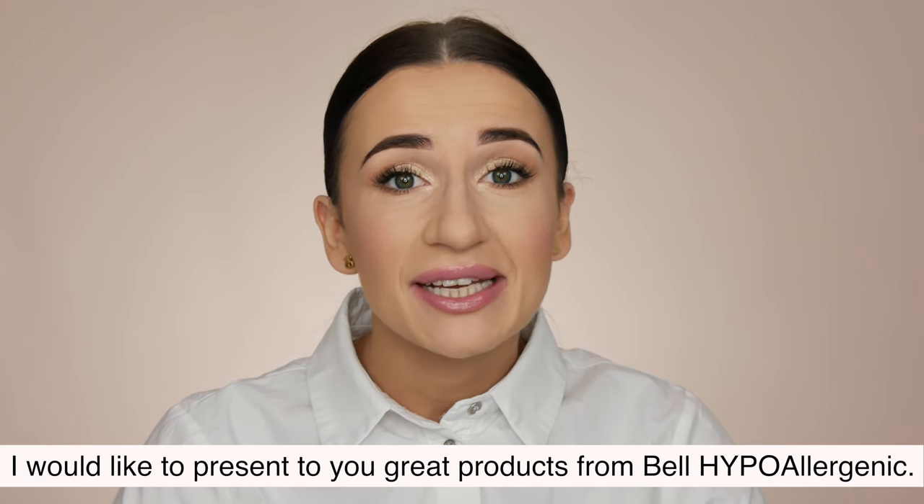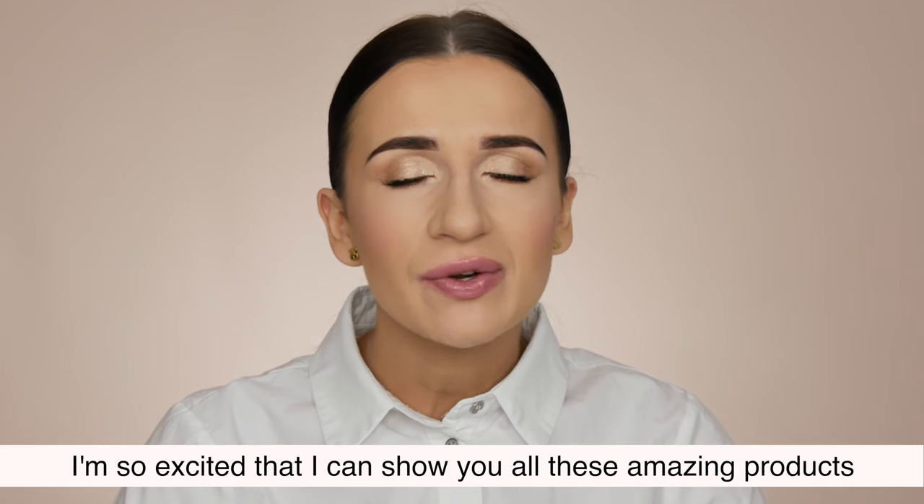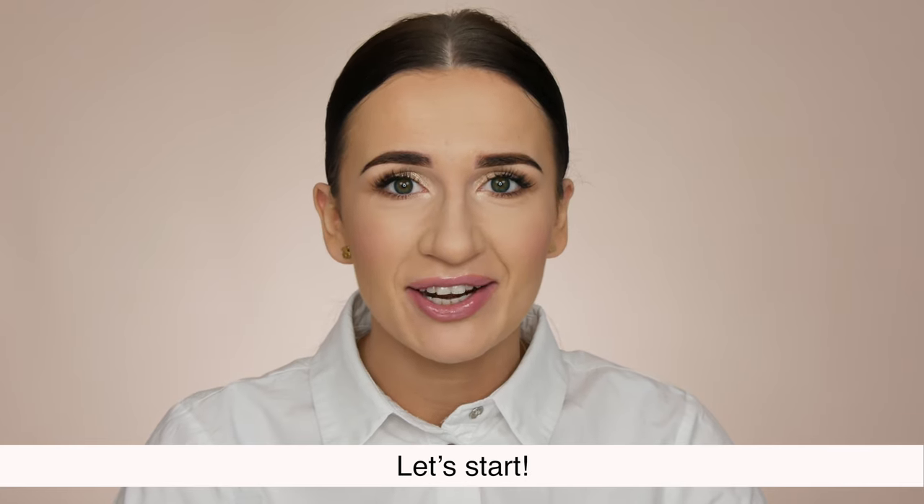Hi guys! I would like to present to you great products from Belle Hypoallergenic. I am so excited that I can show you all these amazing products, which are my favorites. Let's start!